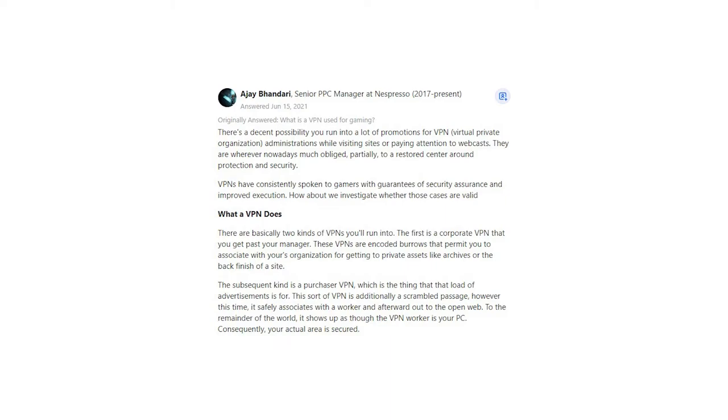The second kind is a consumer VPN, which is what all those ads are for. This type of VPN is also an encrypted tunnel, but this time it securely connects to a server and then out to the open web. To the rest of the world, it appears as though the VPN server is your PC — consequently, your actual location is protected.